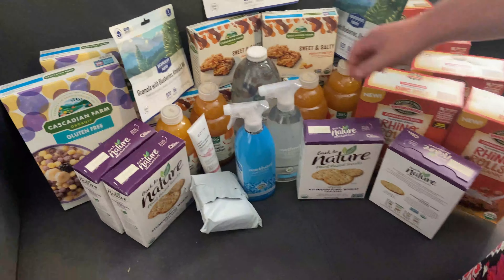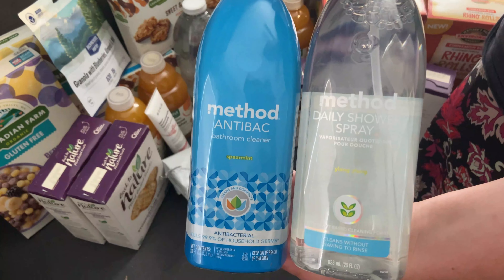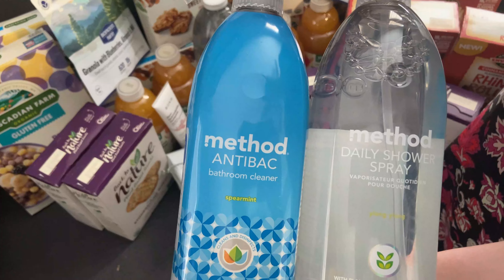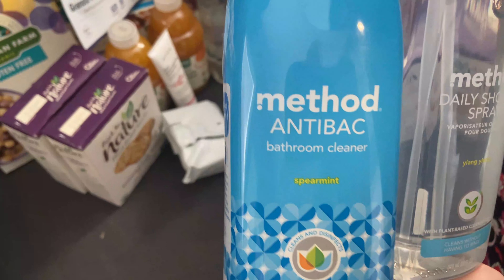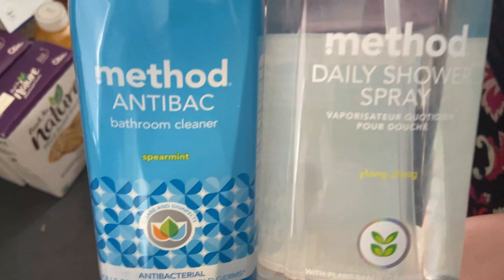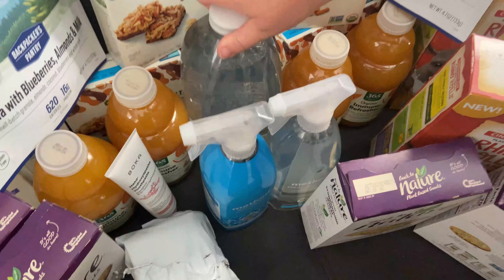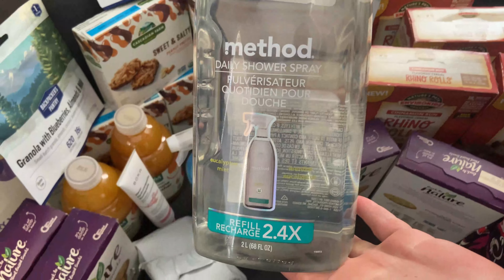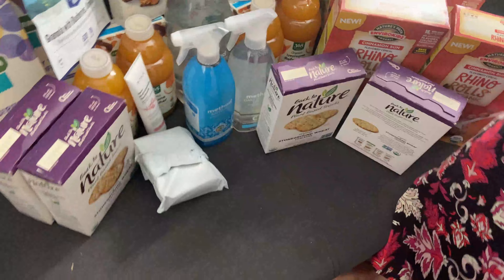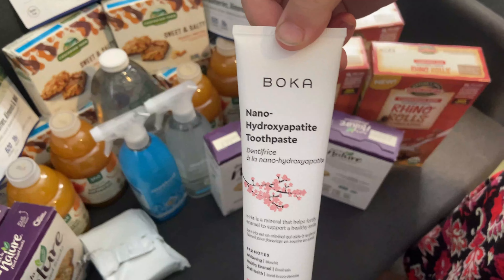We make a lot of our own cleaners with vinegar and essential oils, but we also like to have some store-bought ones on hand. The spearmint bathroom cleaner was $2.41, the daily shower spray was $2.54, and there's a refill back there for $4.80.